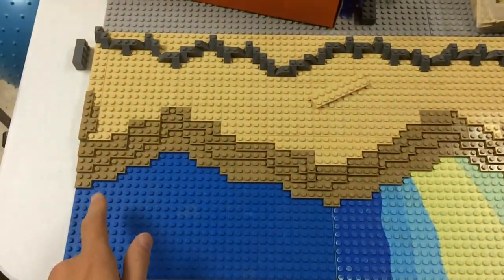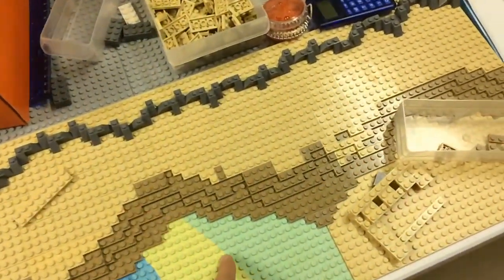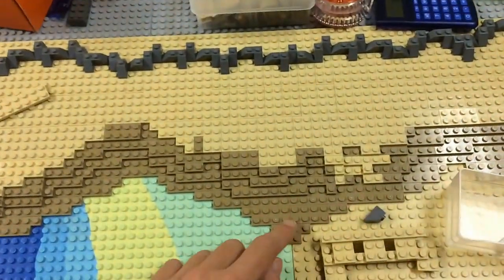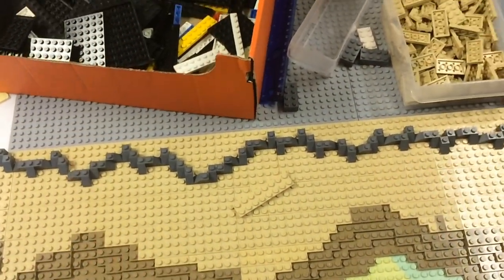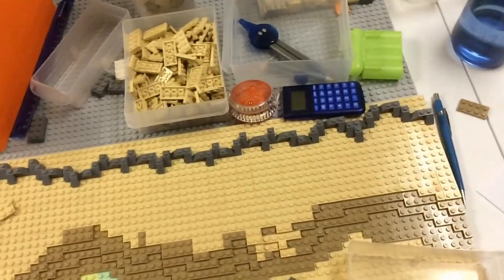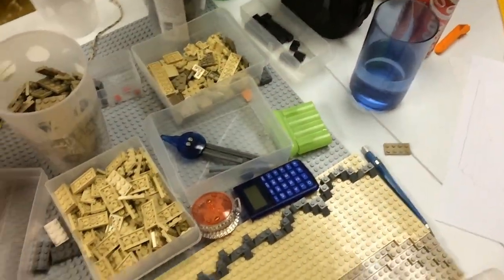I did do a little bit with the landscaping. I made it flow a little bit better so it's less jagged. And I put down the initial rock layer. I'm also thinking about some ideas for the inside.